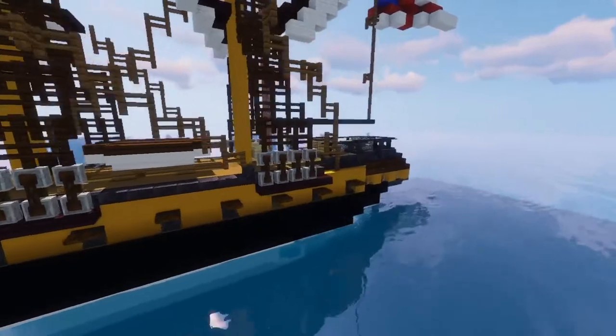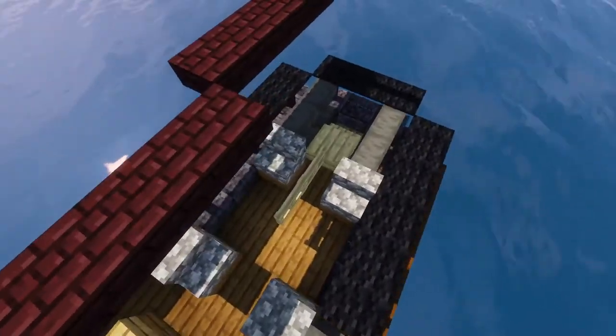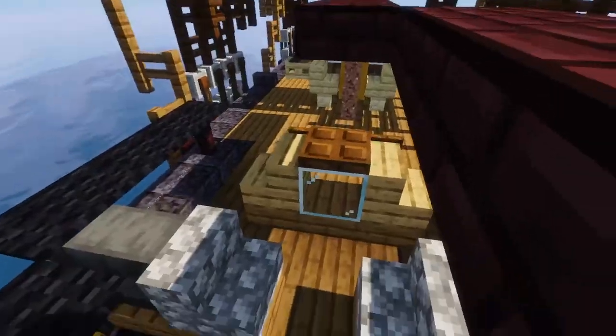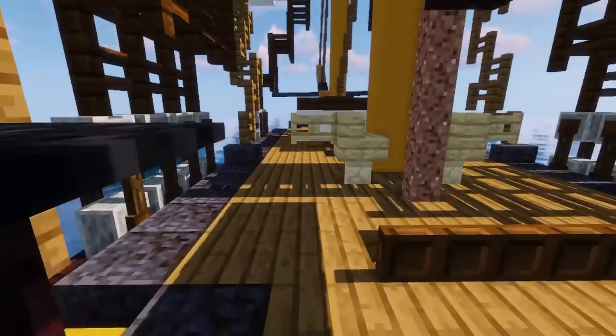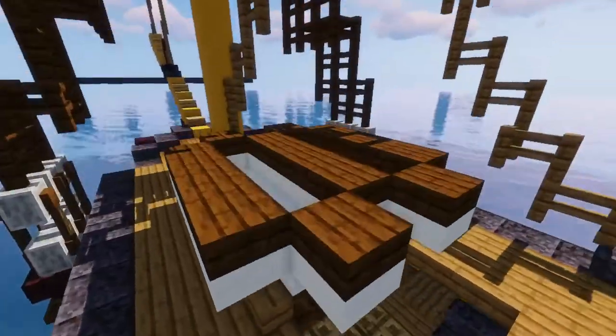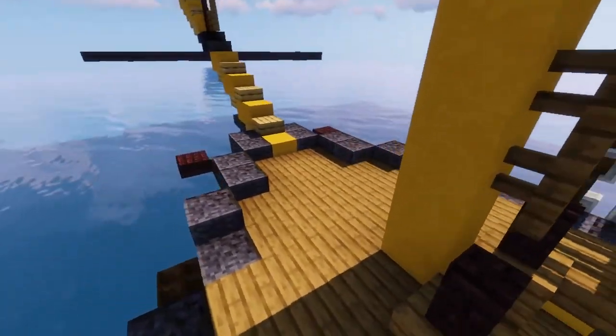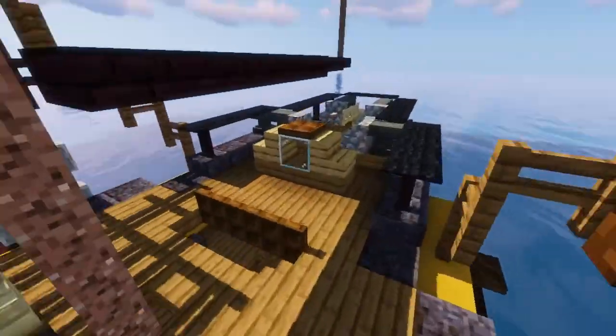I added a few extra guns on the quarter deck right there. On the quarter deck we have a few guns as well as the pin and the compass house. We also have the bilge pumps right there — you can see them — the ship's boats, the bell, and that's pretty much everything up here.